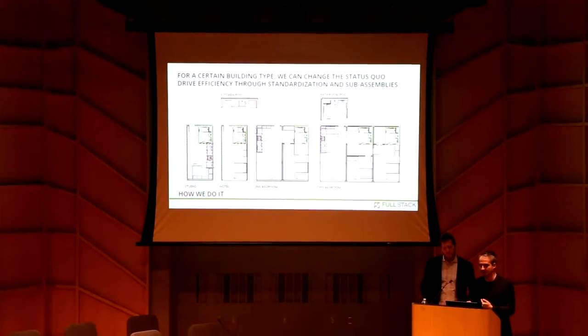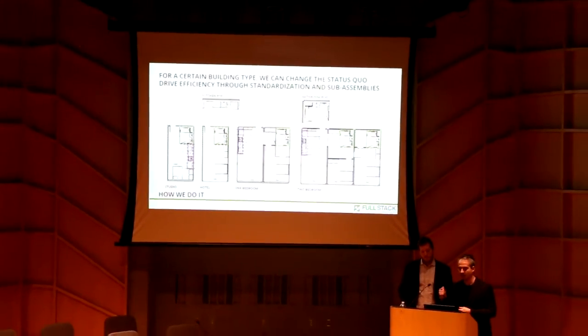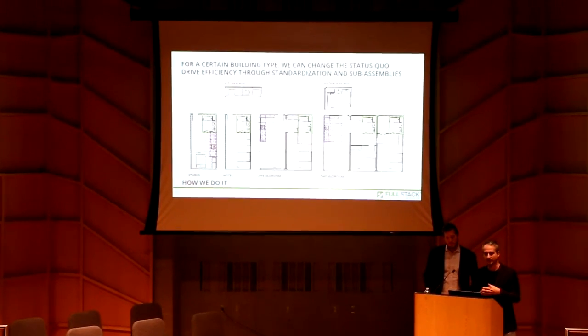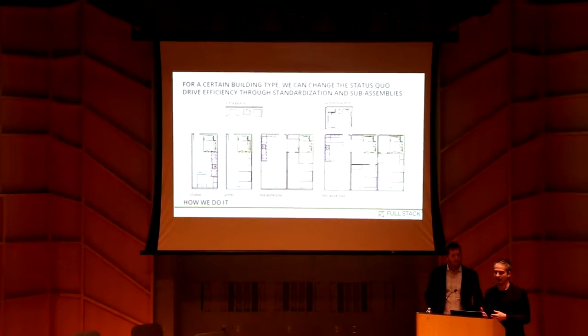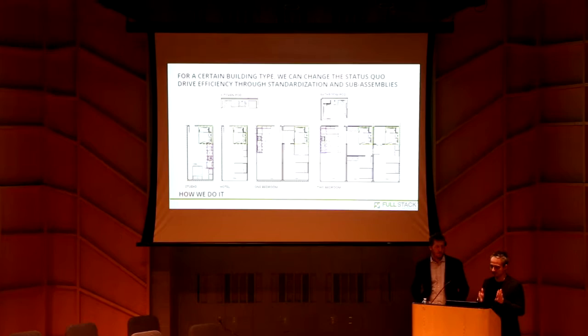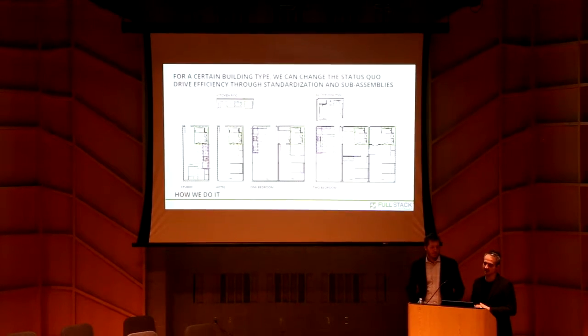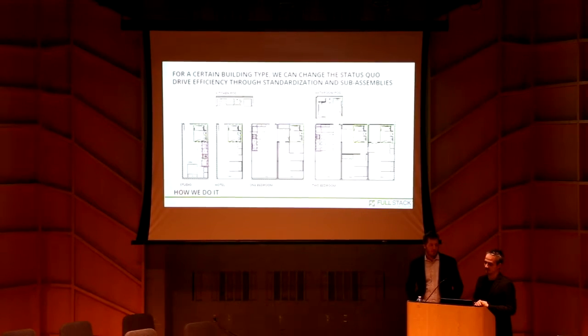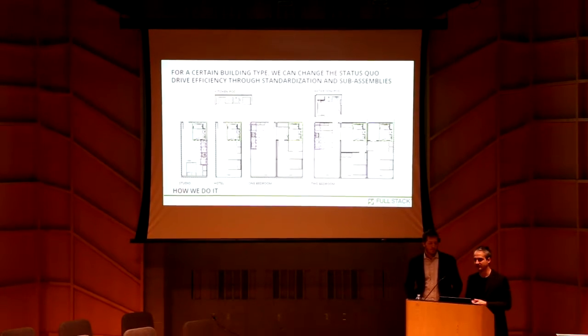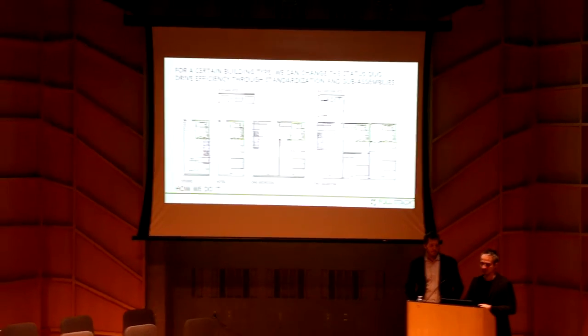We're still refining these layouts, but at the same time we know we can detail this bathroom one time, teach the line how to do it one time, and it's the same for every install. We can swap out finishes and things like that, but the procedures and the process for building those are the same. In general, we're looking to make as many sub-assemblies as possible and encode all that information in there.